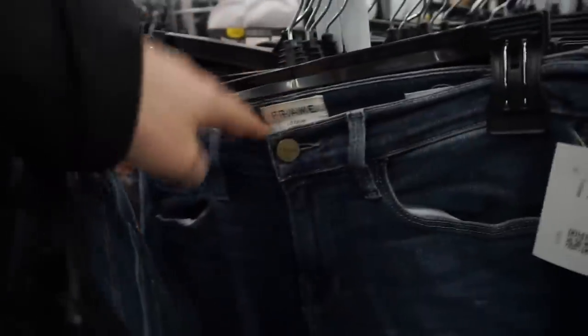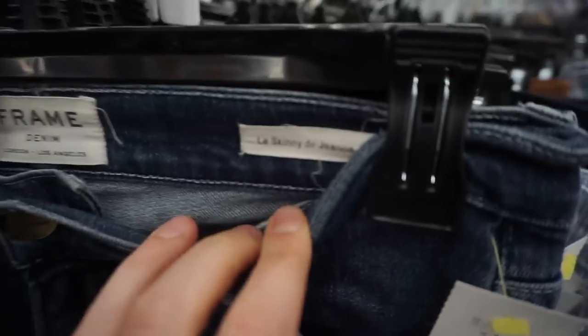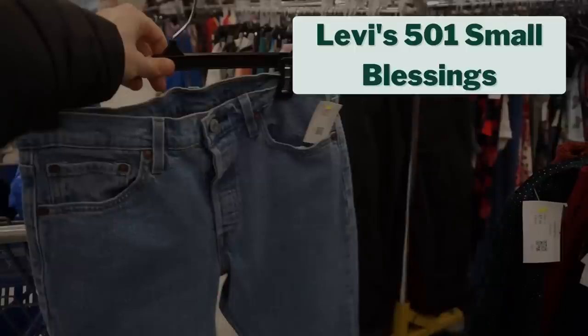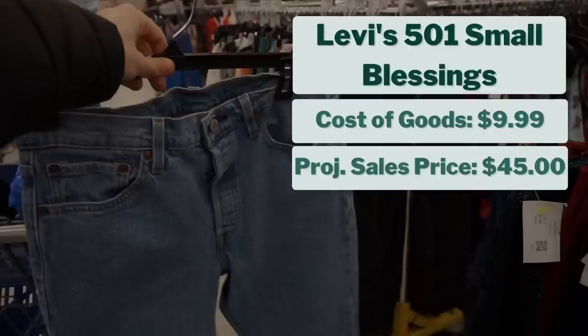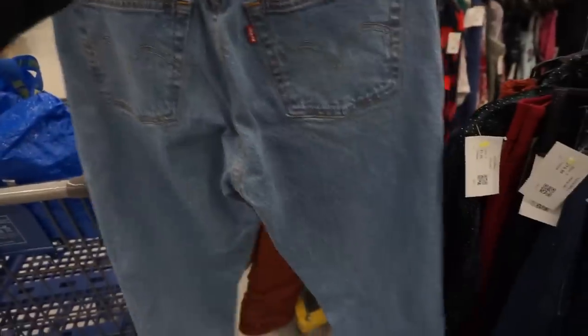After going through a couple of new racks without finding anything, I saw Frame jeans for $7.99 but passed on that Le Skinny style. My first real find of the day was a pair of Levi's 501 jeans in the colorway Small Blessings. I've been having good luck finding and selling these. They cost $9.99, and based on recent experience and checking comps, I think they'll sell for $45, giving me a projected profit of about $26.